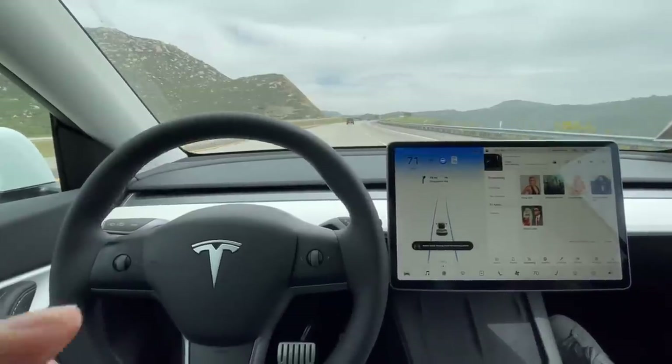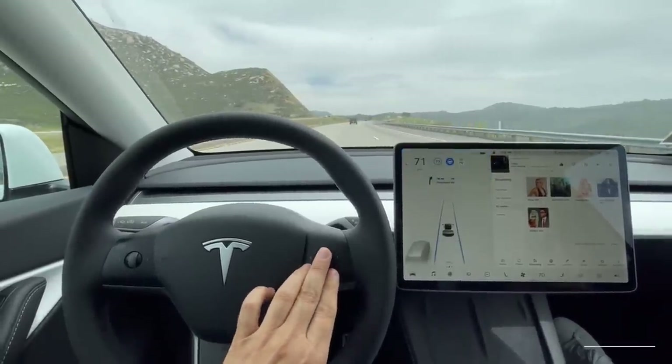I've used the autopilot on curvy roads with caution and it just handles it. I've driven over 100 miles at a time without having to move the steering wheel. It will occasionally ask you to tap or move the wheel to confirm you're in control. A shortcut: you can just move the volume or cruise control stalk instead of actually moving the steering wheel.